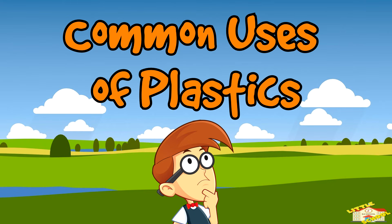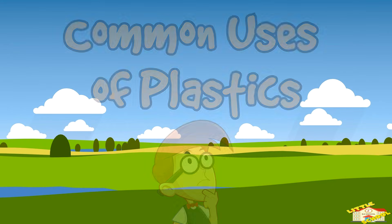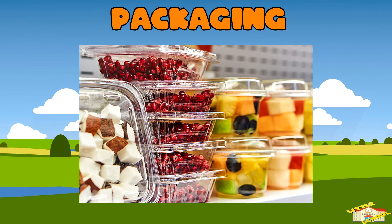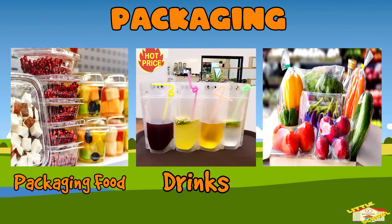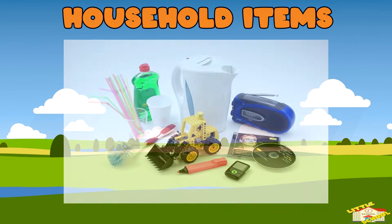Common uses of plastics. Packaging: plastic is widely used for packaging food, drinks, and consumer goods because it is lightweight, waterproof, and can keep items fresh.